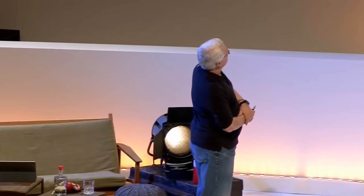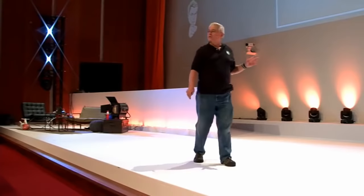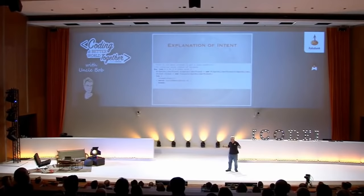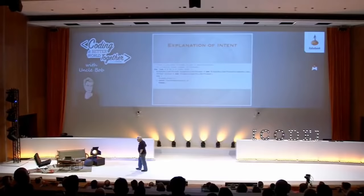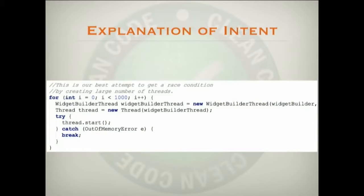'This is our best attempt to get a race condition by creating a large number of threads.' You can see what he's doing — he's going to create a thousand threads and hope to get a race condition. This is actually a terrible way to make a race condition because this will just set up a nice resonance amongst all the threads and they won't race properly. If you really want to test a race condition you have to line up the threads right at the race point with semaphores and then release them. So he's using the wrong strategy, but at least he's telling me what he's going to do. He could have put this into a function named attemptRaceCondition — that would have been better.